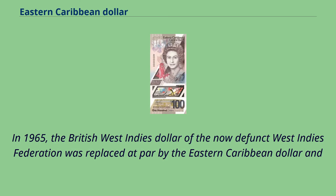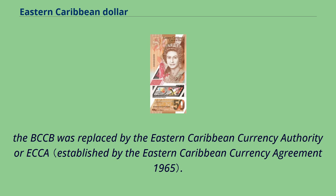In 1965, the British West Indies dollar of the now-defunct West Indies Federation was replaced at par by the Eastern Caribbean dollar. The BCCB was replaced by the Eastern Caribbean Currency Authority, or ECA.